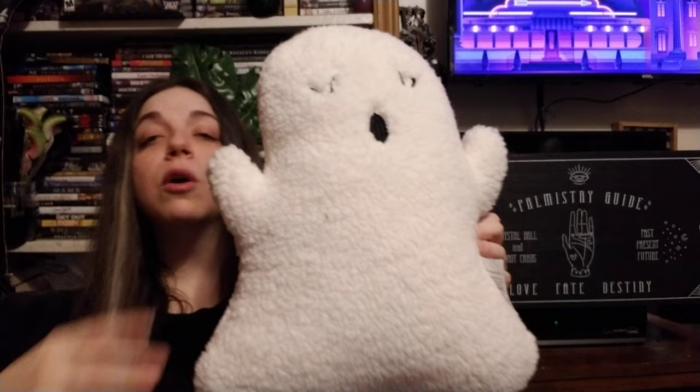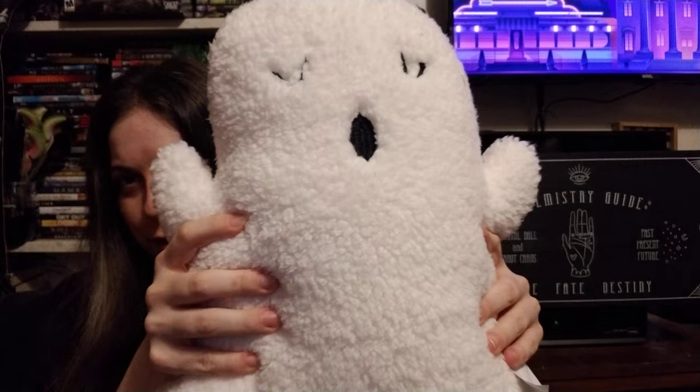The last birthday item from Target was this ghost pillow. He is really soft and really cute. I love him to death — I just think he's adorable.